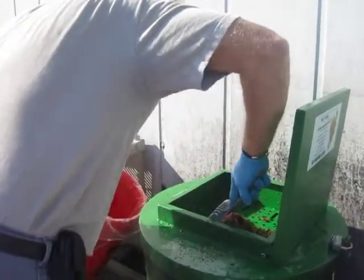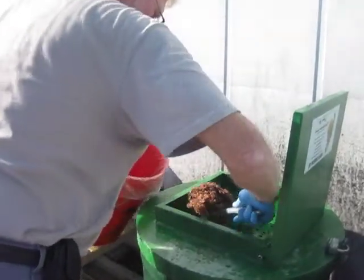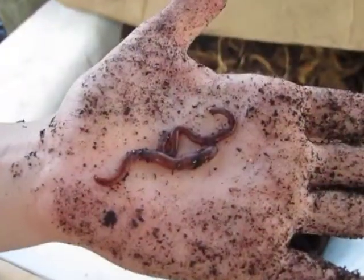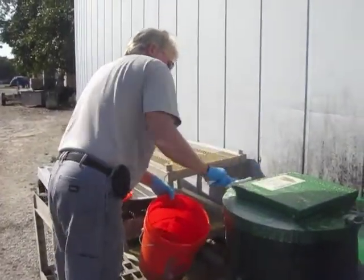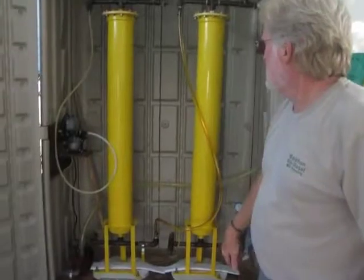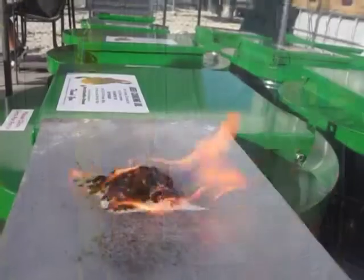We recycle everything. There's nothing here that we throw away. The water that's in the waste vegetable oil evaporates. The food — we're working on that right now with a gal out of Miami, she's going to get us a worm farm so we take the scraps, put them in the worm farm, and that turns into worm castings, goes up to homestead to the organic farmers. The glycerin we clean up and use as soap. And the sawdust that's in these cylinders here, we use as fire starters.